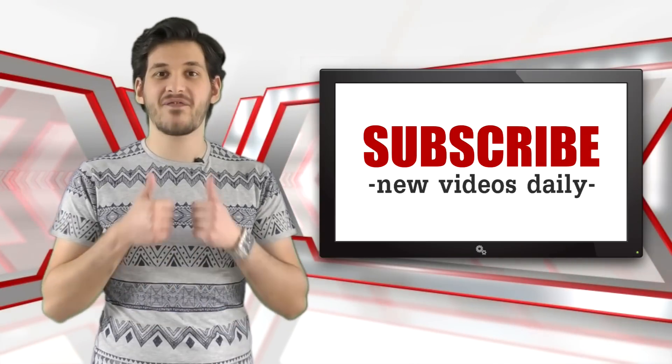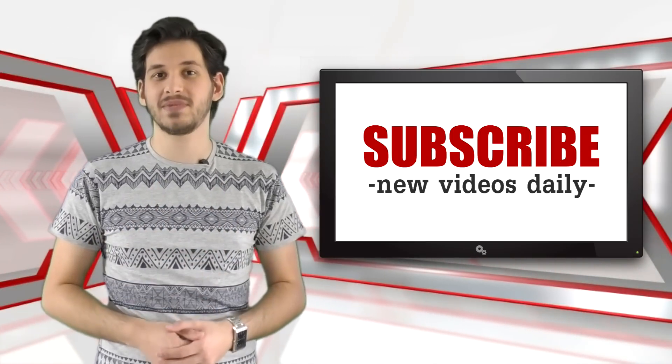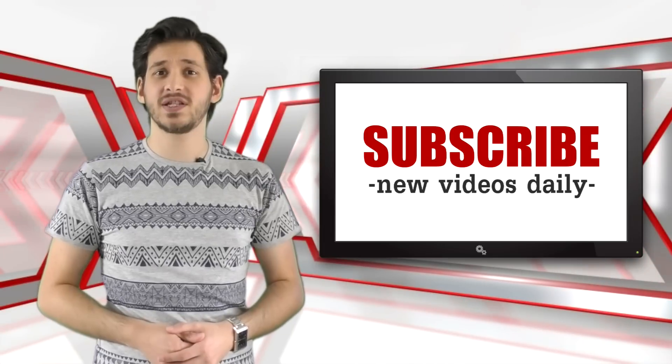Don't forget to give this video a big thumbs up and subscribe for more awesome daily lists of all things 5. This is all 5, and until next time, feed your mind.